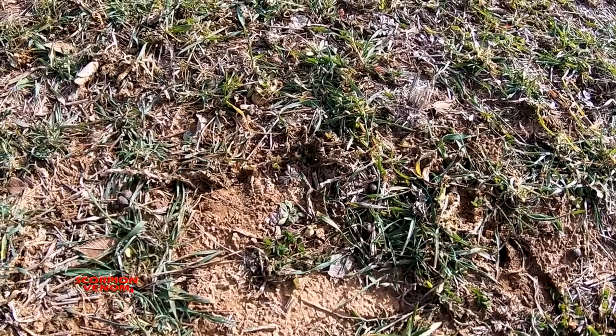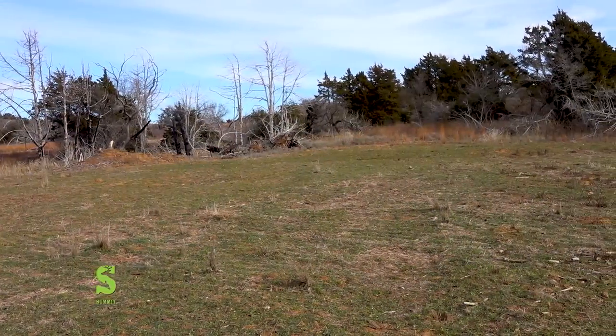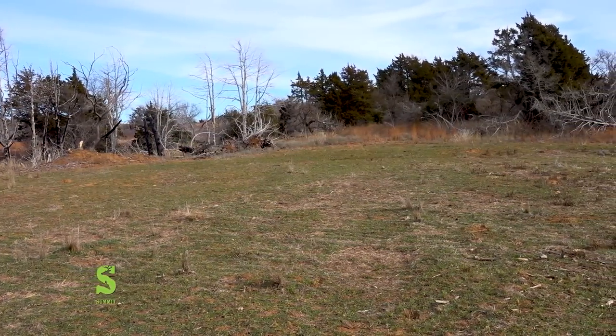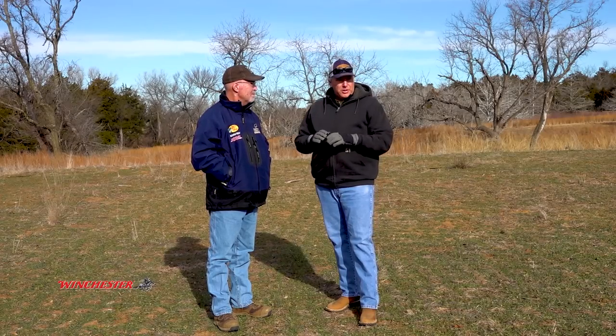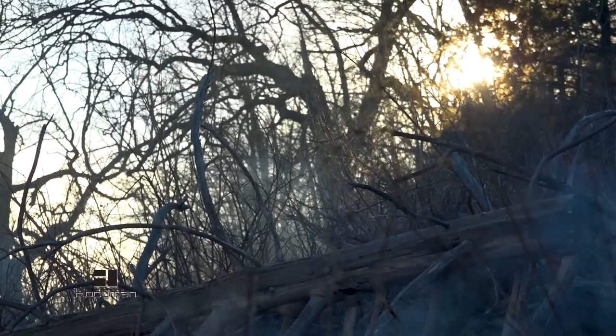We're at a small hunting-sized food plot — less than an acre — that Martin just created about a year ago. I think it's interesting how Martin established this plot. Martin, would you mind sharing with us how you did this? It was about a year ago — a friend of mine, my son, and his son came in here. We had burned this area about four years ago, so there were a lot of cedar skeletons. We cleaned all those up and got rid of most of the sticks.